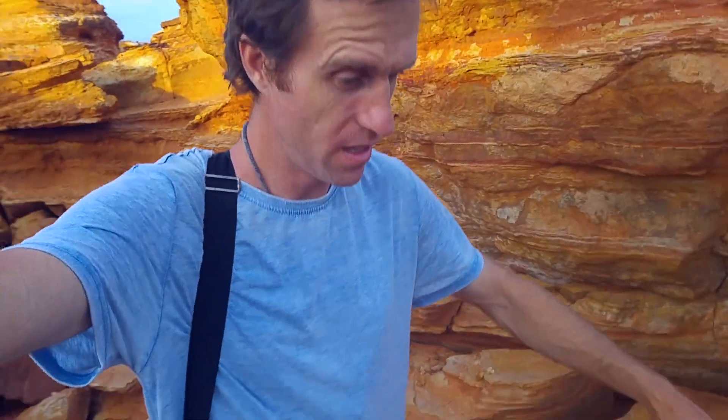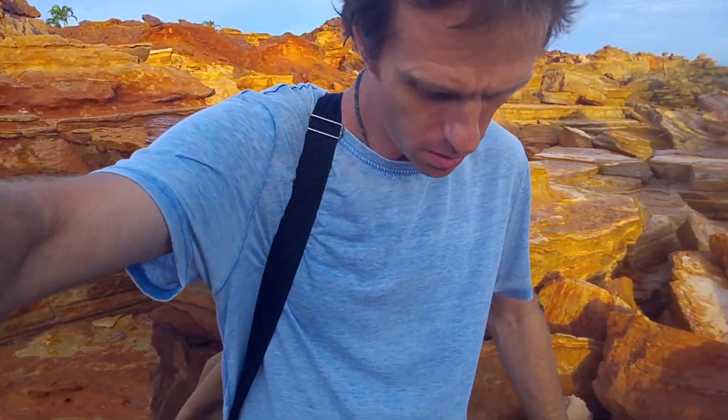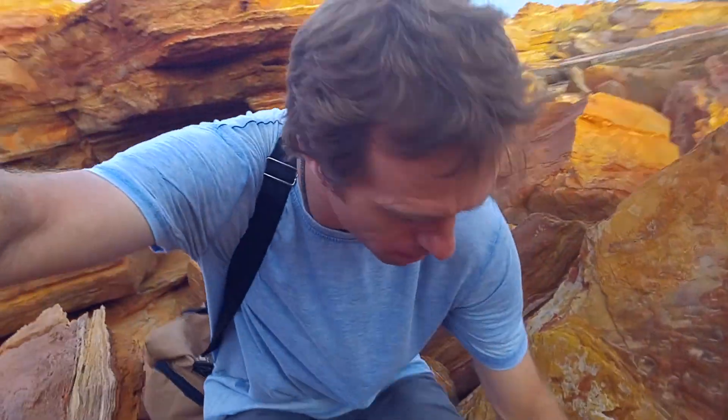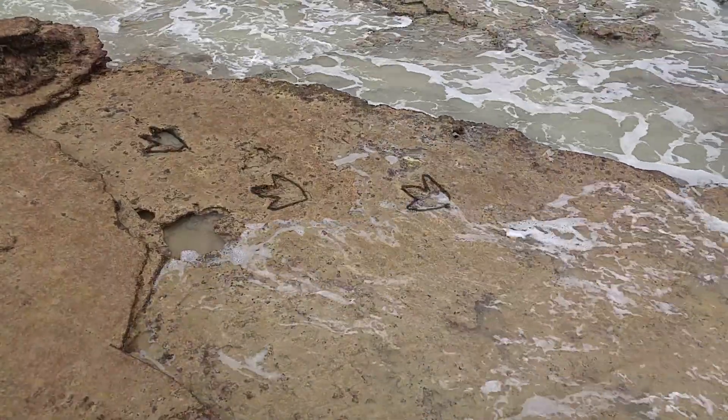The path down to the waterfront — you need to be confident walking over rocks. With a little luck, searching, and a low enough tide, you should be able to find these 130-million-year-old footprints.